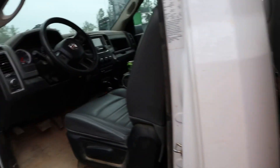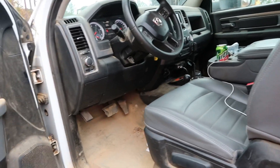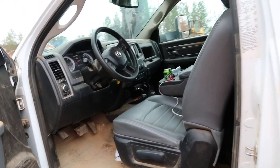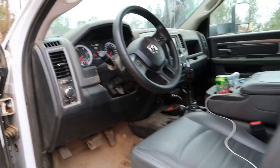It's just a regular cab, that's all it is. Of course, they're both four-wheel drive. Currently this one has 42,000 miles on it.